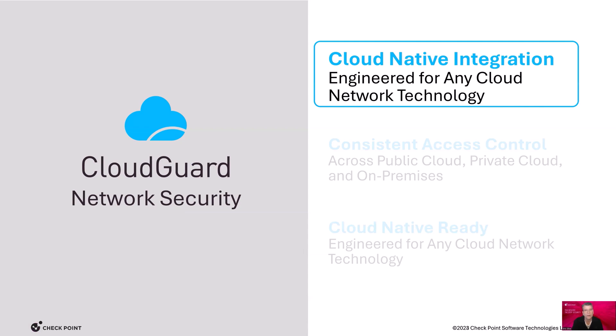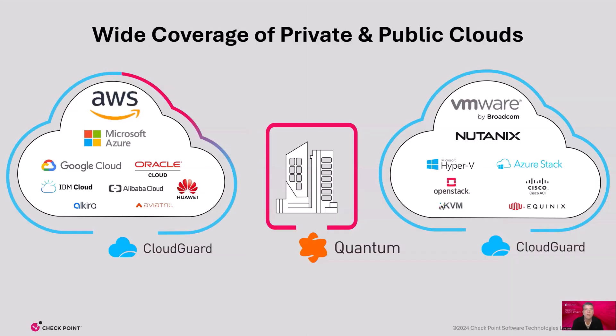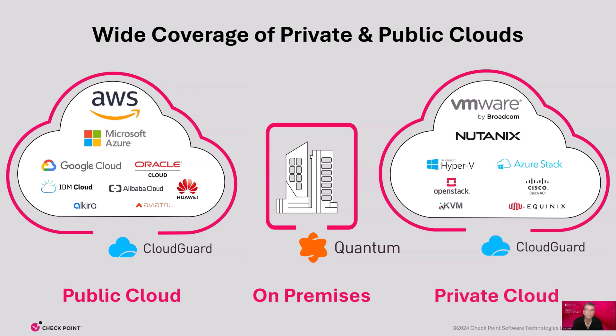Let's talk about our cloud-native integrations. Cloud Guard supports a wide range of public and private cloud vendors, creating flexibility and choice for our customers. Our broad integration means Cloud Guard customers can create and apply policies seamlessly across on-premises data centers, private and public clouds. It also means we can scale, manage, log, and report across all these networks from one single platform.